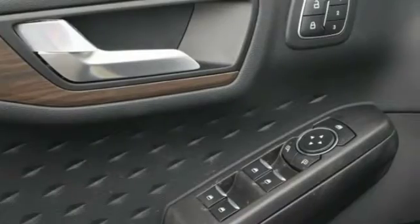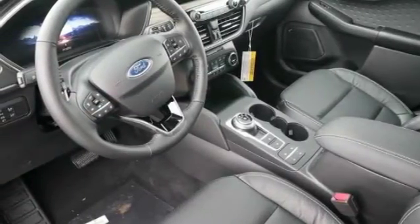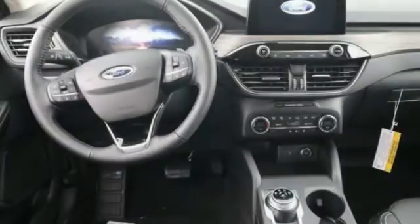Universal garage door opener, fog lights, compass, trip computer, outside temperature gauge, perimeter alarm, body color door handles, tinted glass.